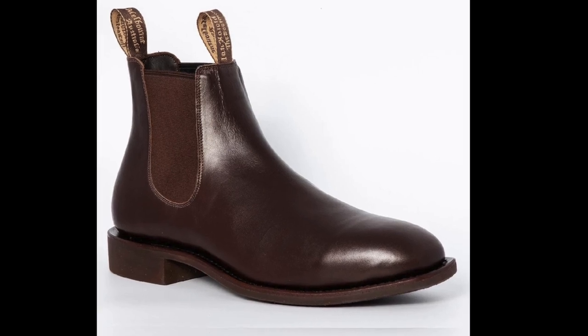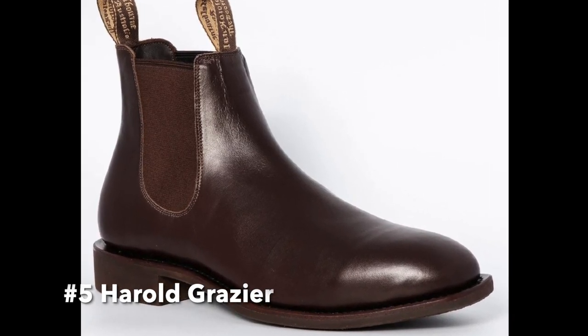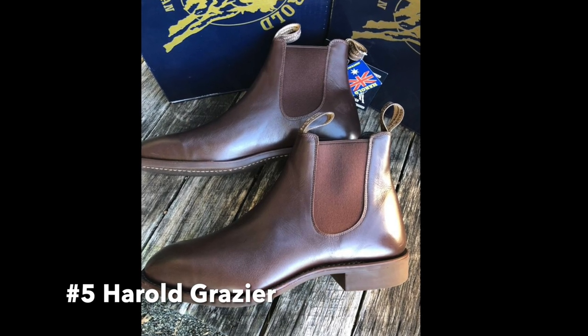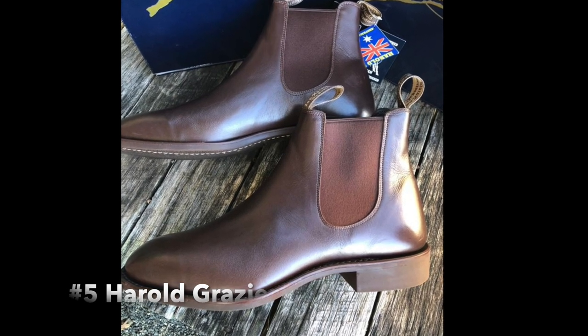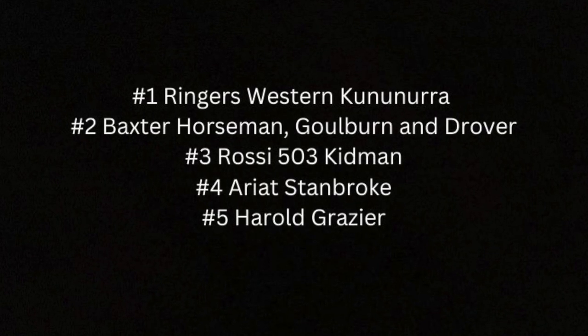Finally, we have the Harold Grazier. These boots are made from premium leather and feature a Goodyear welt construction for durability. They also have a cushioned insole for added comfort and a rubber outsole for traction on a variety of surfaces. The Harold Grazier is available in a range of colors, so you can choose the one that best fits your personal style. So there you have it — 5 great options for boots similar to the RM Williams style that won't break the bank.